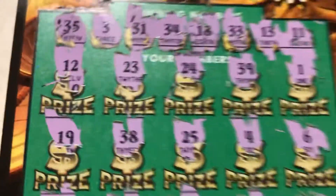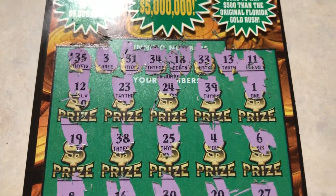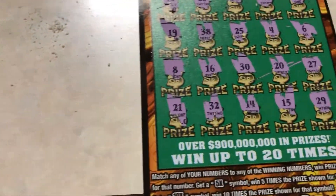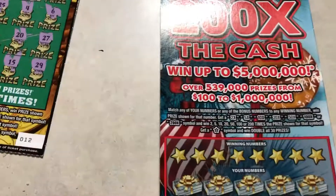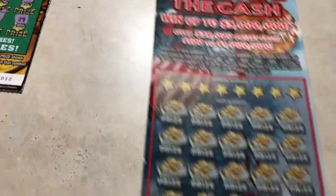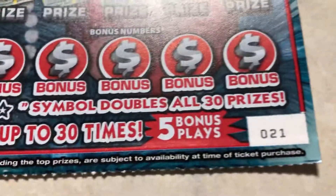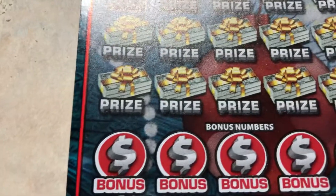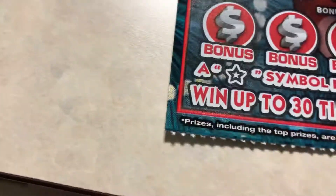Alright, number one — 200 Times the cash for $20, and the ticket number is 21. We're looking for a multiplier and a star symbol. Alright, there you go.